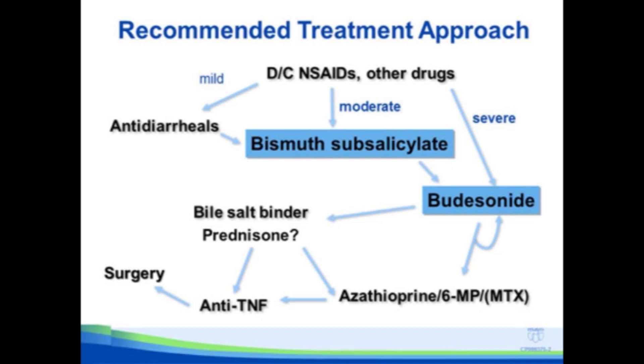Putting it all together, this is my approach to treatment of microscopic colitis: look for NSAIDs and other drugs that might be causing the colitis and stop them if you can. Mild symptoms may be treated with anti-diarrheals; moderate disease with bismuth; severe disease with budesonide, or budesonide if they don't respond to bismuth. Expect a very high rate of response, but also a high rate of relapse when you stop budesonide — use budesonide maintenance therapy at the lowest effective dose. Bile acid binders probably have a role, but it's not well clarified yet. Things like prednisone, immunomodulators, anti-TNF, and surgery are used in a very small percent of patients.